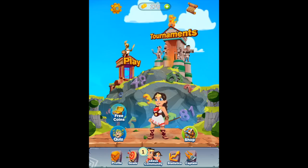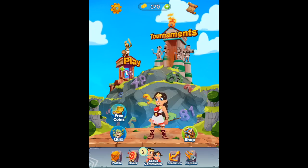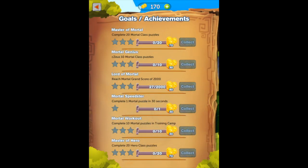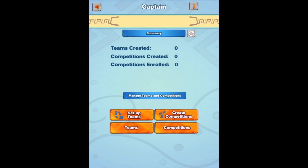There are opportunities to gain free coins via the quiz mode as well as in-app purchases via the shop. The dashboard at the bottom also provides access to the user profile, goals, detailed statistics, and Captain, where the user can set up teams and create competitions. The features and choices are endless.